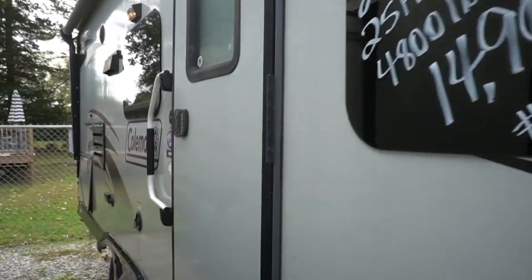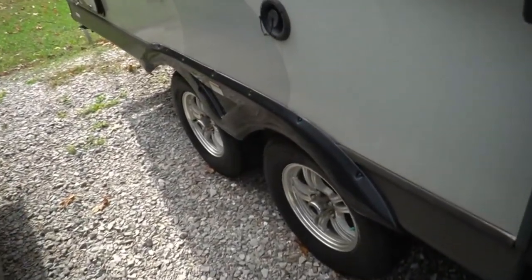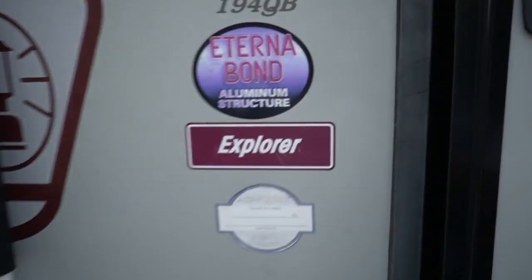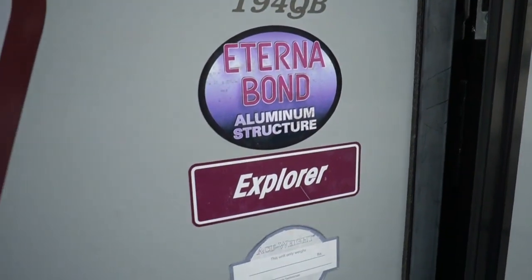This was purchased new in the Birmingham, Alabama area, so it's a Southern travel trailer. Double axle with nitrogen-filled tires and actual alloy wheels. The Explorer is a big upgrade over a standard stick-and-tin Coleman.